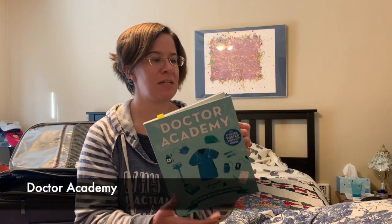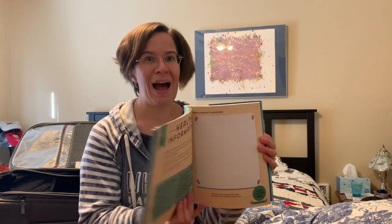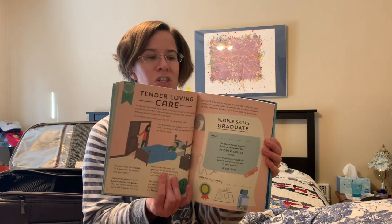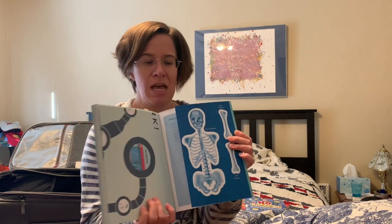I love the Academy series. They are project-based learning books that give kids a great idea of what it is like to have a specific career and do that job. There are stickers and achievement charts in the back, and even a punch-out model to build in every single one of these.